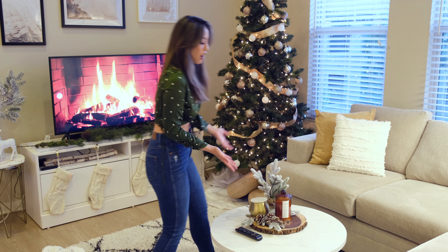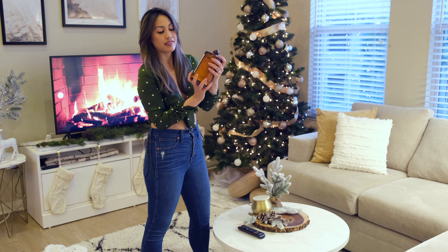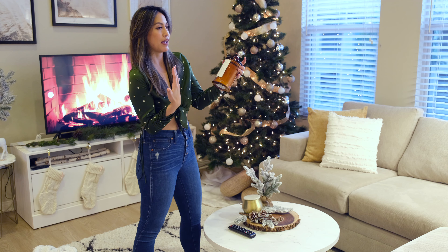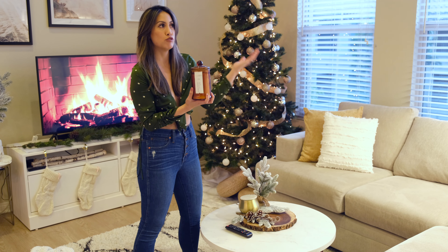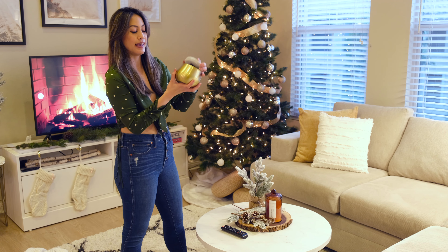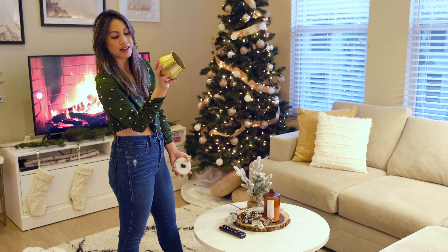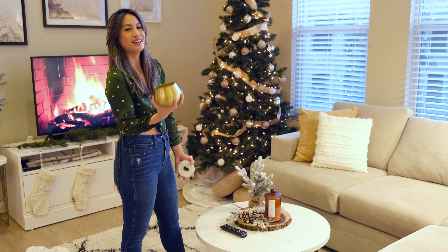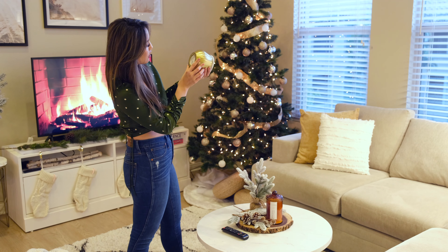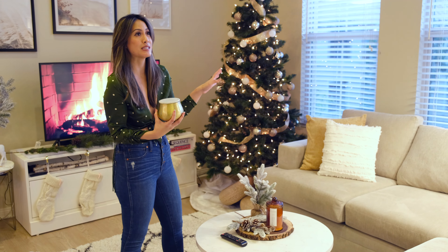I reused the candles I already had — the amber glass candles from World Market. I feel like amber glass candles go with anything any season: fall, Christmas, or just my neutral color theme. I also have this gold candle, which fits my Christmas gold theme. This is one of my favorite candles — I got it from Anthropologie and it smells so good. I think these are Voluspa candles, but you can get them at Anthropologie, which has the most amazing smelling candles.